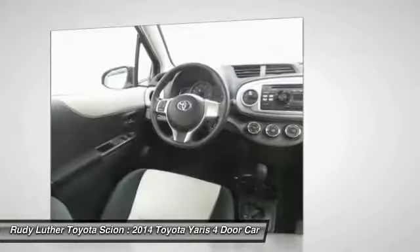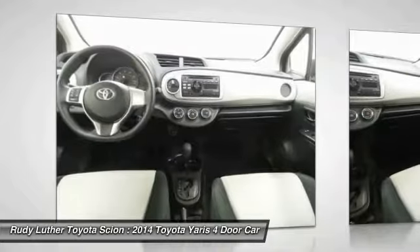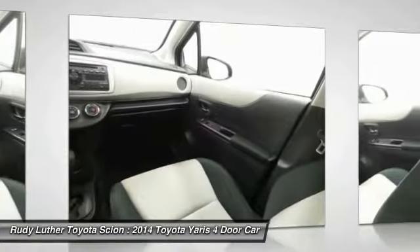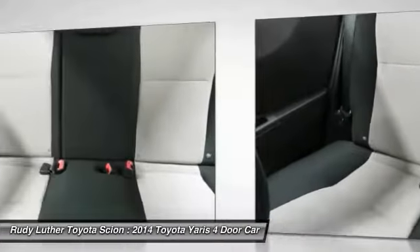Power steering, rear defrost, AM-FM stereo radio, FWD, child safety locks, and MP3 playback stereo. This vehicle offers reliability and good looks at a great price. So come in and take a test drive today.